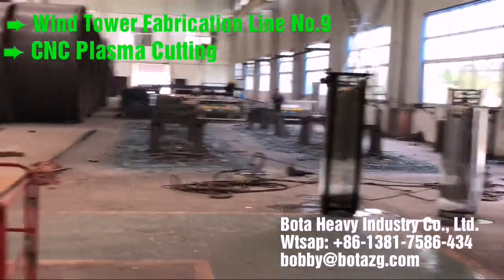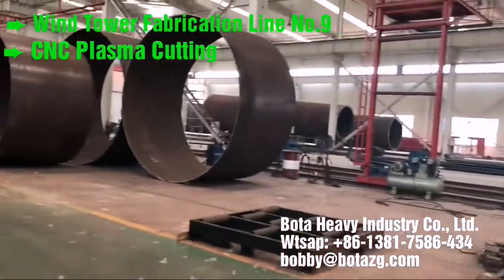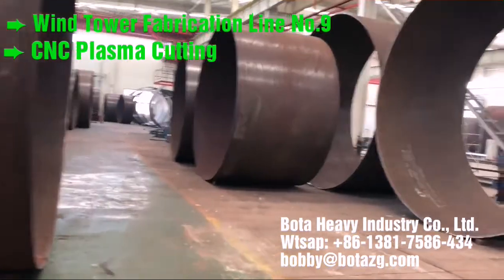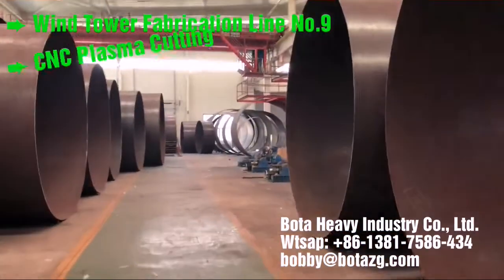Full section assembly. BOTA solutions are able to rotate and transport monopiles up to 1500 tons. Groove machining and outside welding: circular milling is integrated into the production line and welding is applied externally to the milled groove using multi-head platforms.